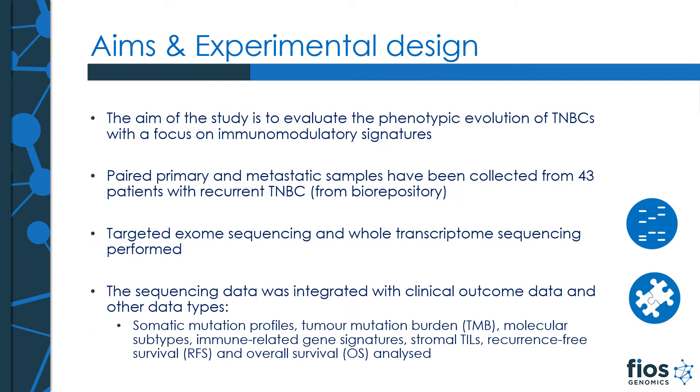The primary aim of the study is to evaluate the phenotypic changes of TNBCs with a particular focus on immunomodulatory signatures. Paired primary and metastatic samples have been collected from 43 patients with recurrent TNBC from a biorepository. The samples were profiled with targeted sequencing using the FMI platform and whole transcriptome sequencing using RNA-seq. Alongside the sequencing data, there was also clinical and demographical data as well as other outputs. The study incorporated an integration of all of these, including somatic mutation profile, tumor mutational burden, molecular subtype classification, stromal TILs, recurrence-free survival, and overall survival.